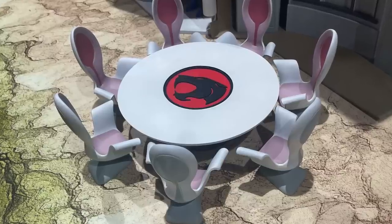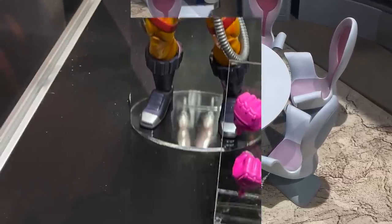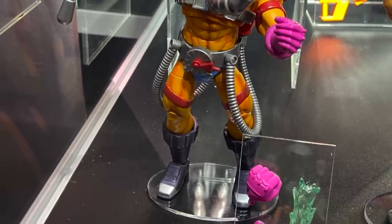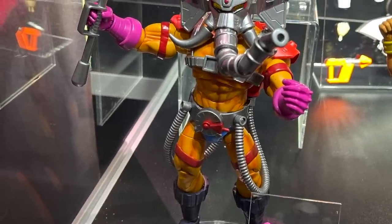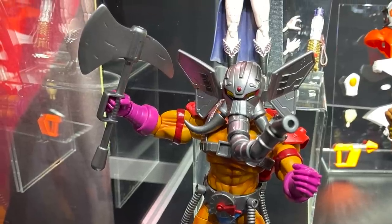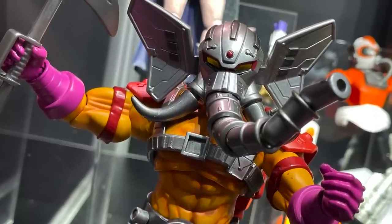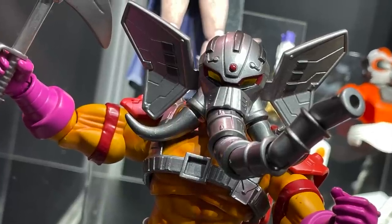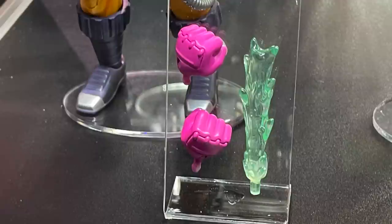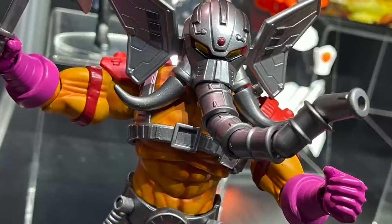Over on the Mattel side with the Masterverse collection, we got a good look at some upcoming packaging — they're changing that up a little bit, with what they coined a 'cameo window.' The standout for me was Snout Spout, or Hose Nose — great paint, great sculpt, nice accessories. He's really decked out to the nines, so look for him coming soon.